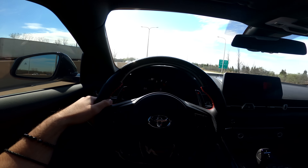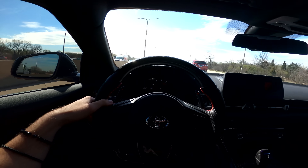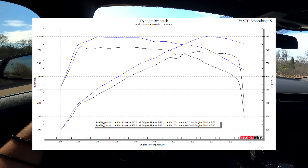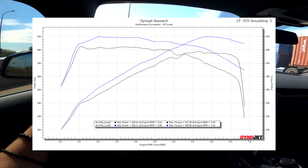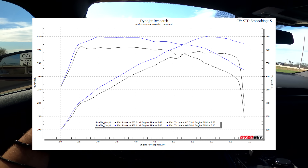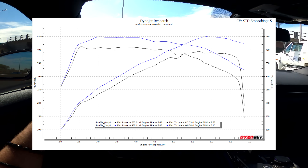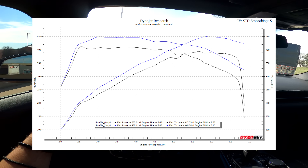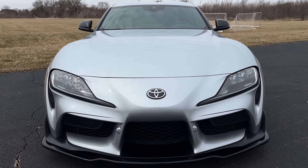I'll probably be back at the shop next week — hopefully by then we can figure out the issue with BM3 and do the custom map. Right here you can see the difference between the car stock and the BM3 OTS map on E50: stock the car made 393 horsepower and 412 torque, and on the OTS BM3 map the car made 450 wheel horsepower and 448 torque. Make sure you subscribe, because very soon the Supra will be ready to hit the roads in Mexico.